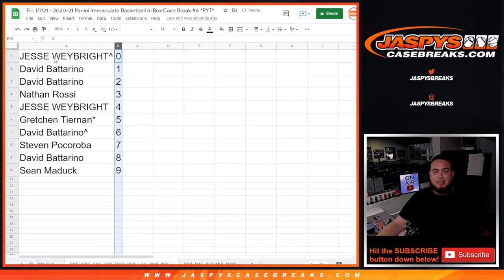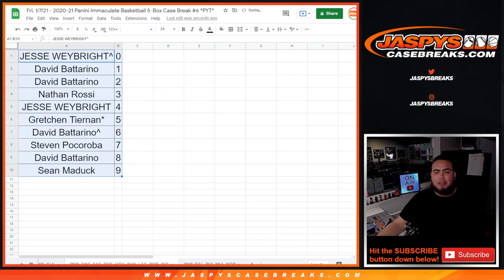So there you go guys. We've got to do one more — the Dallas Mavericks and a couple other teams. Then in a separate video we'll start the break. Good luck everybody!